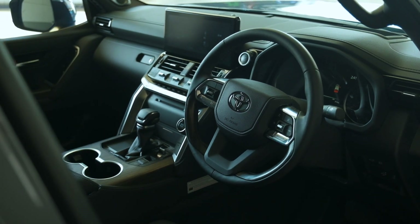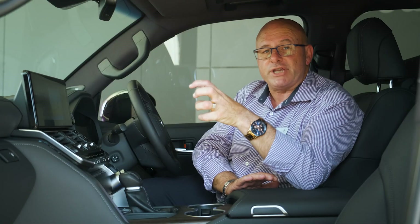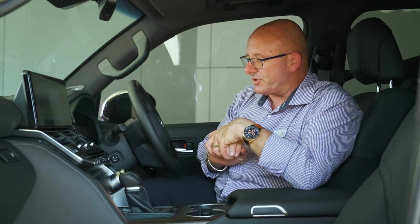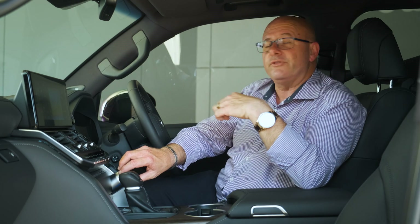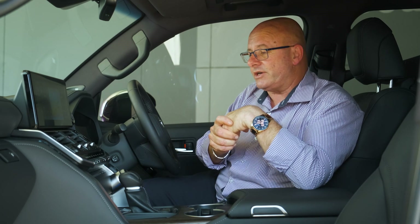You now have for the first time an auto setting on our multi-terrain select, which we used to have simply available in four-wheel drive mode where you'd have to pick between rock, sand, mogul, and snow. Now with a simple press of one button and then up on the screen you can hit auto, dirt, sand, mud, or deep snow for your four-wheel drive high range mode. When you are in low range mode, the snow mode drops and you're just left with the others to choose from.